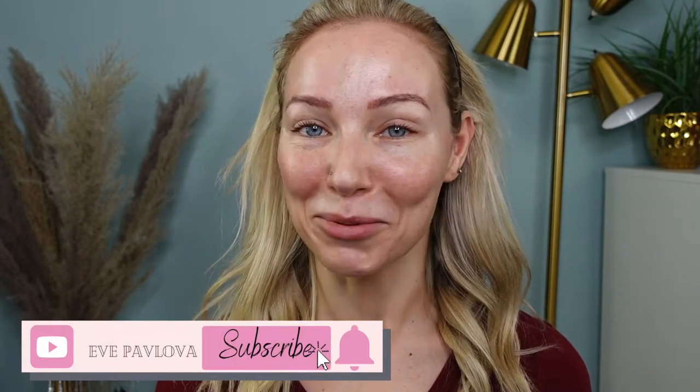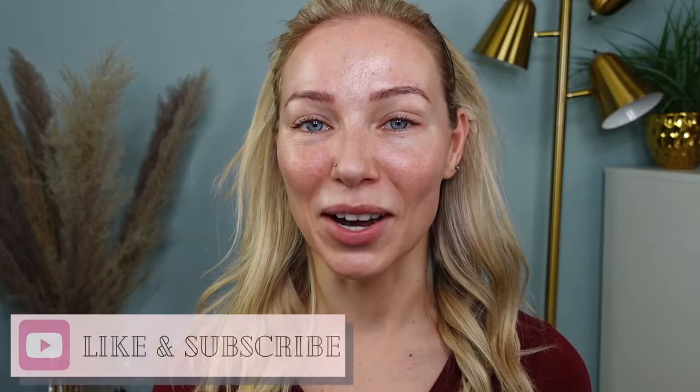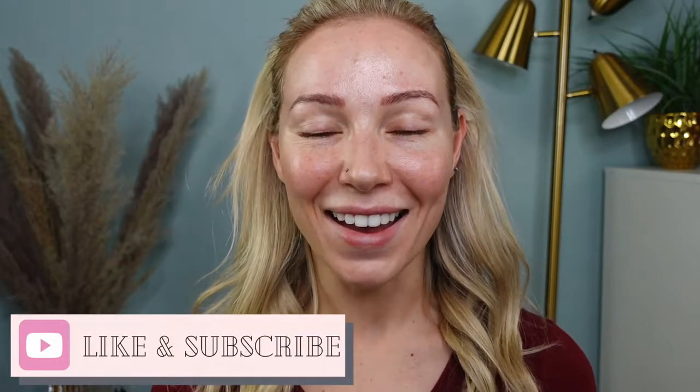Hi guys, welcome back to my channel! Today's video I'm very excited about — as you can see, we're starting bare face. I'm going to be testing a lot of products from One Size Beauty. Most of these products are complexion-related, and you guys know how much I love complexion products. If you're new here, welcome! If you're not new, welcome back. If you like complexion product reviews and wear tests, give this video a like and consider subscribing. Let's get into the wear test of One Size Beauty complexion products.